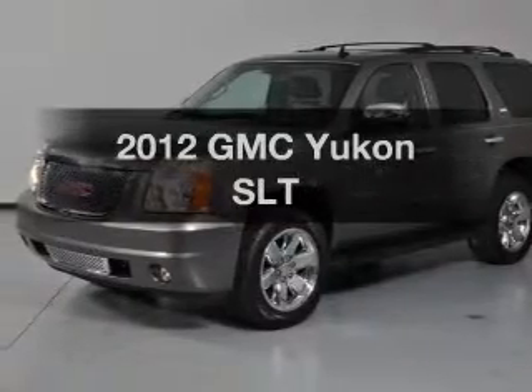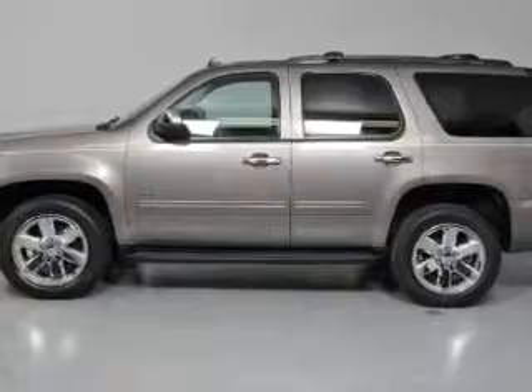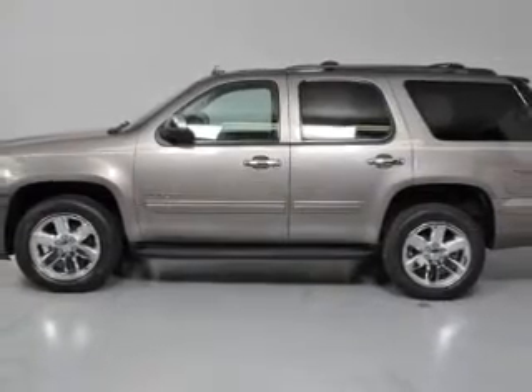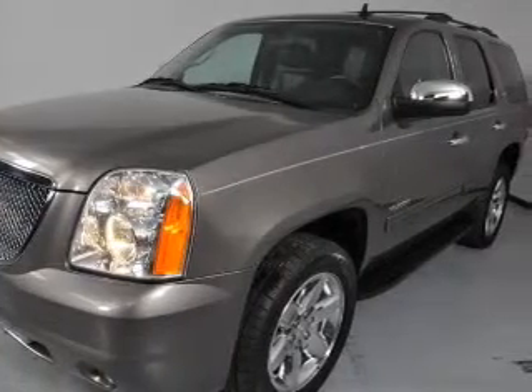Imagine yourself in this 2012 GMC Yukon. This is the set of wheels you've been looking for, with a powerful 8-cylinder engine. The powertrain includes 4-wheel drive driven by a 6-speed automatic transmission.